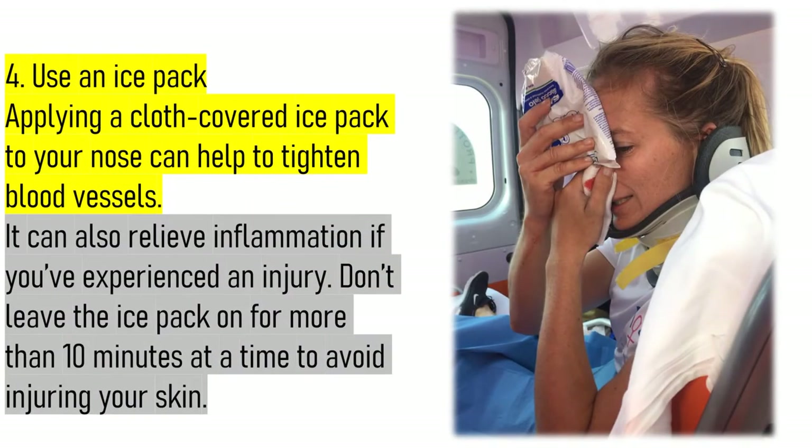4. Use an ice pack. Applying a cloth-covered ice pack to your nose can help to tighten blood vessels. It can also relieve inflammation if you've experienced an injury. Don't leave the ice pack on for more than 10 minutes at a time to avoid injuring your skin.